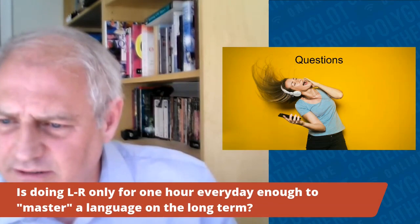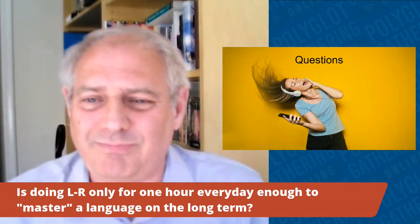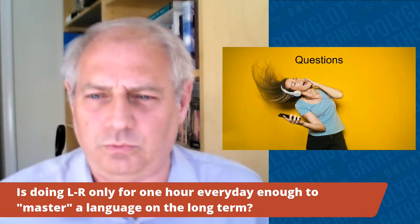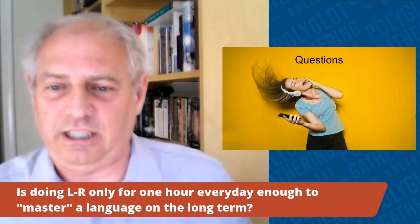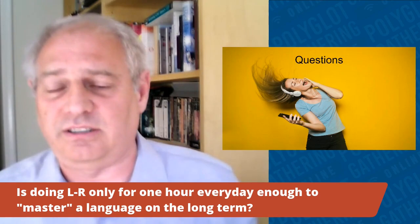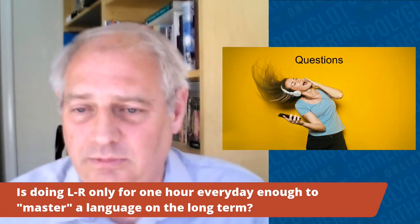Q: Is doing L&R for an hour a day enough to master a language long-term? Not really. It's not enough to get the din-in-the-head effect going or to truly reinforce the learning. This method really jumpstarts your language journey, but it's not the be-all and end-all — you still need grammar study and a course book. It's a very good, solid supplement. I'd say two or three hours in a compressed time period is best, not one hour a day.